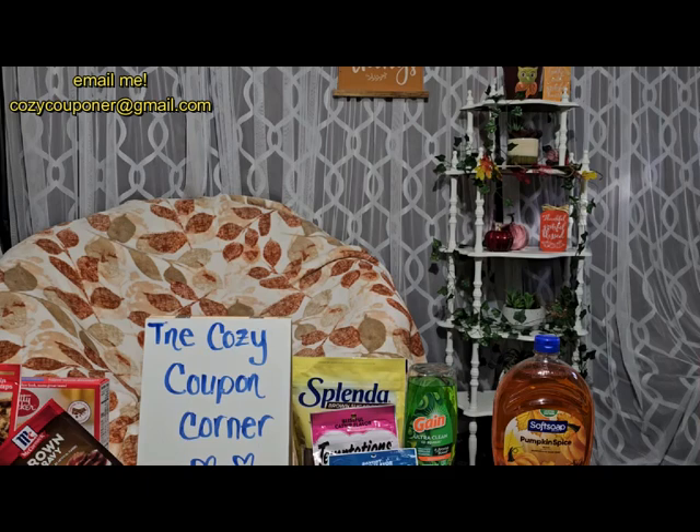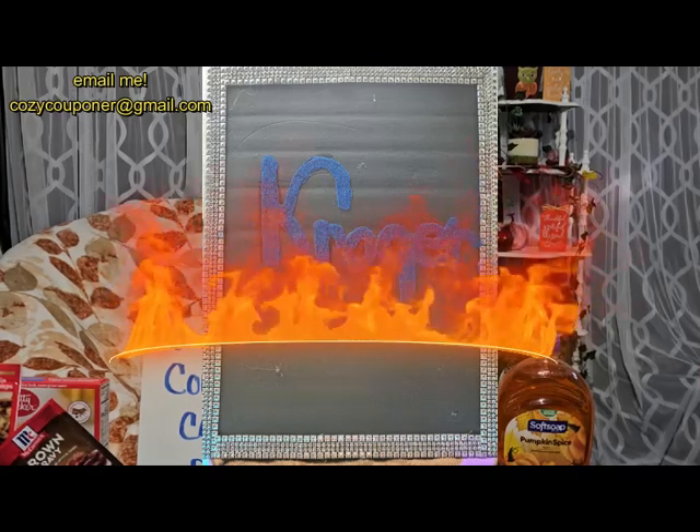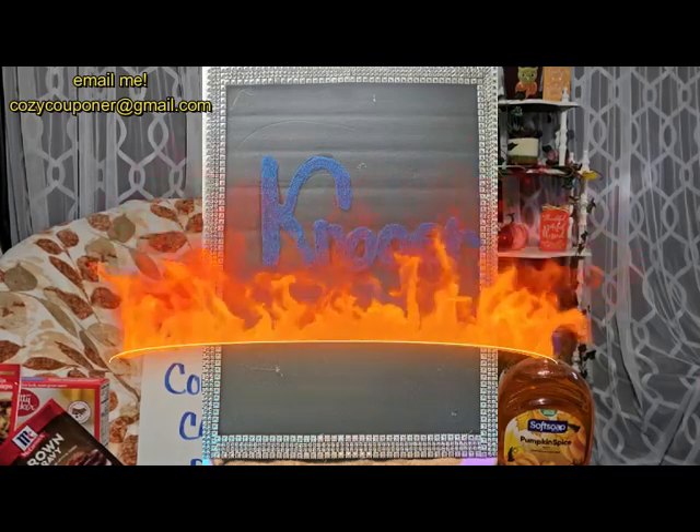It's funny that I got more pet items than household items, but I did a lot of my household shopping at Sam's this week. Moving over to Kroger — Kroger this week was on fire!